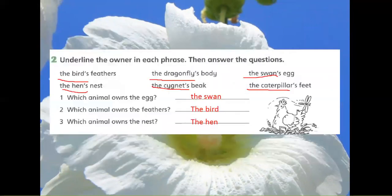Exercise 1: Underline the owner in each phrase, then answer the questions. The bird's feathers. The dragonfly's body. The hen's nest. The signet's beak.